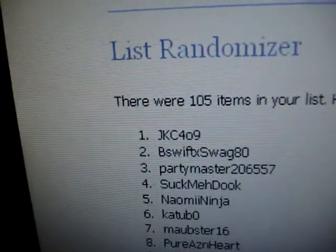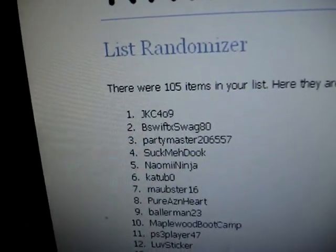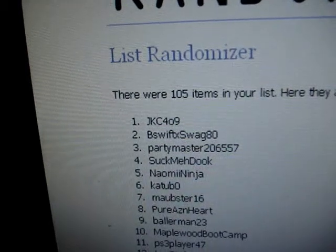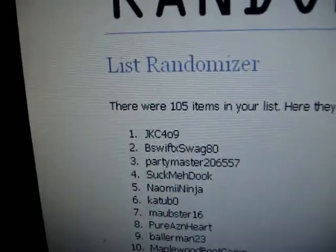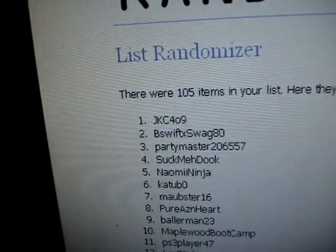I'm at 105 and I need 145 more subscribers to hit 250 for the contest. If you want me to do this contest, subscribe! Alright, Papa Fresh out.